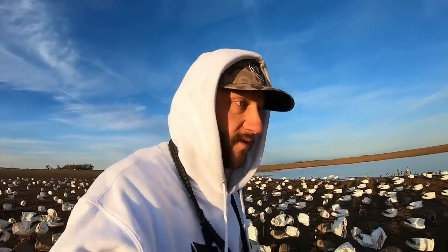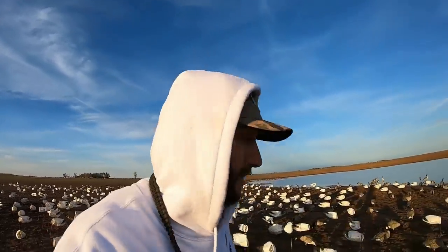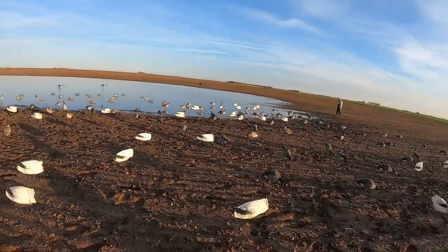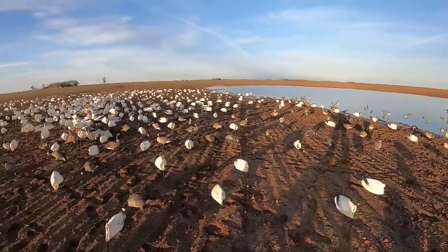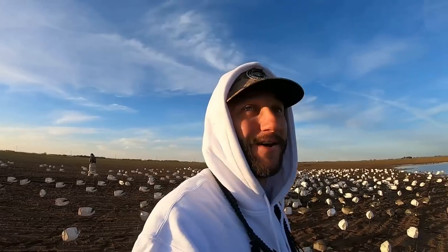First ruddy duck for me in Kansas, to be quite honest with you. First ruddy duck for you? Heck yeah! That was sweet. Here's a part of the spread, I'll show you it all later. Sheet water like I said — rain. He called his dog a ding-a-ling. That's the last thing I'd think about calling my dog.